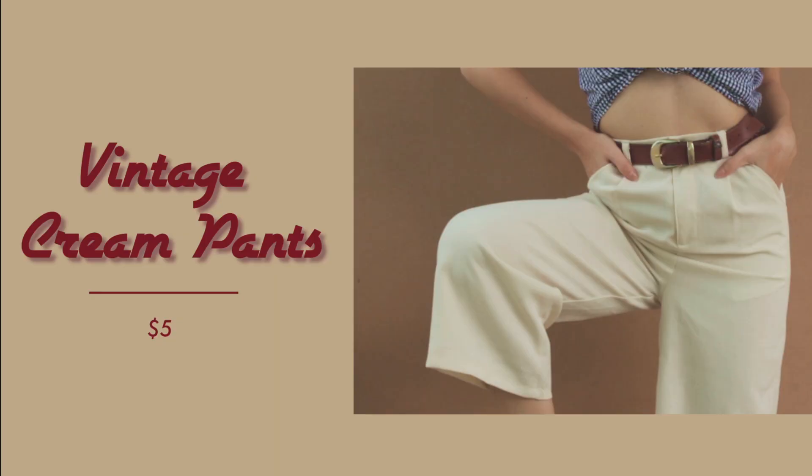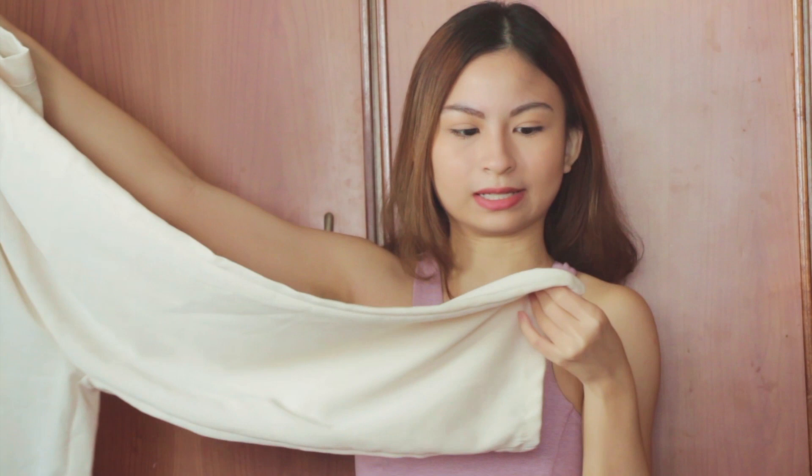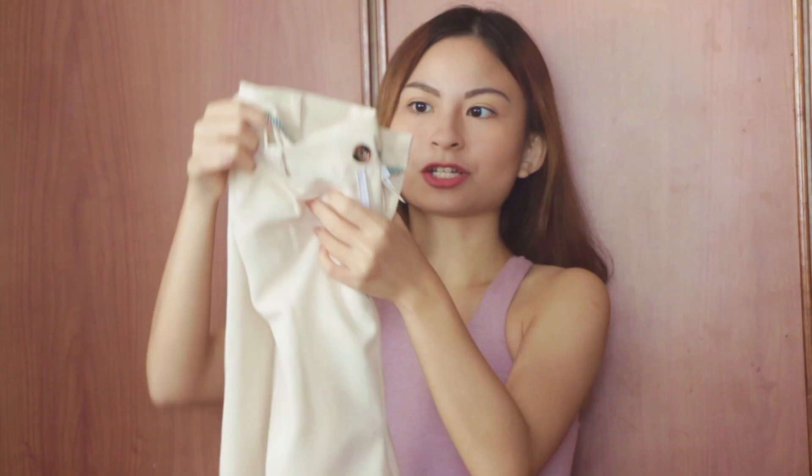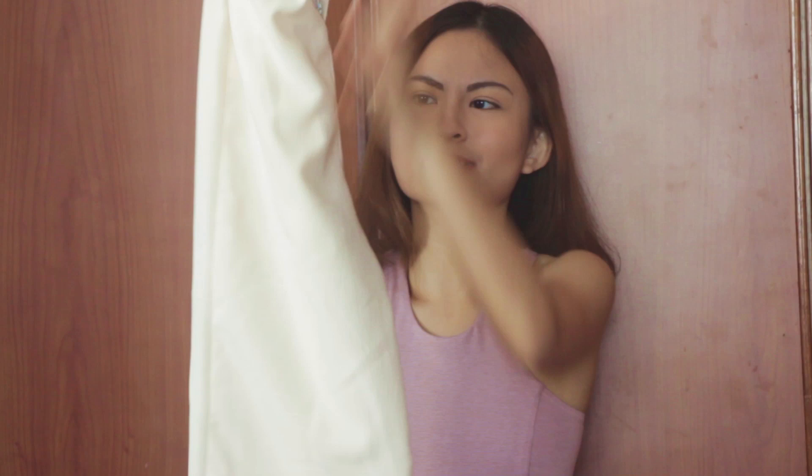So the next thing I'm going to show you guys is a pair of pants. And this pair of pants is really cute — I've been seeing it in almost every thrift haul on YouTube. It's just a cream-coloured fabric; I don't think it's linen but it looks like it. It's really lightweight and a bit too sheer, so you have to be careful what you're wearing underneath. It's a little big on the waist but easily fixed with a belt.